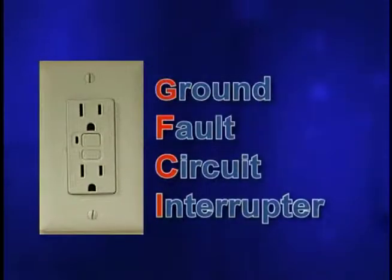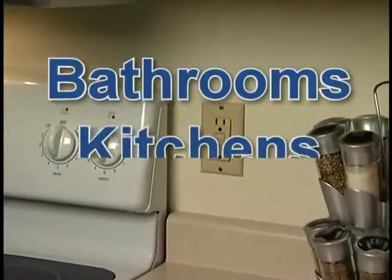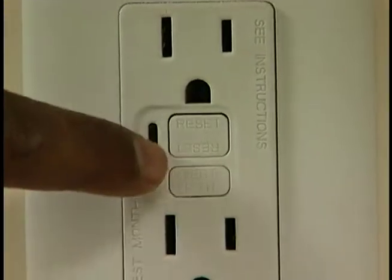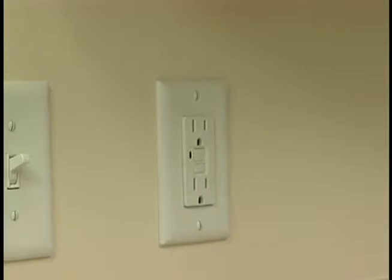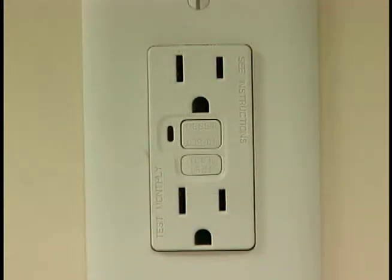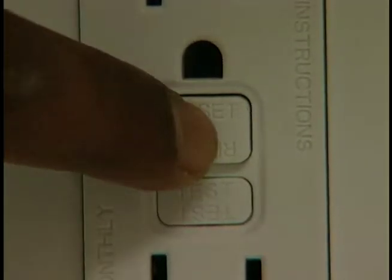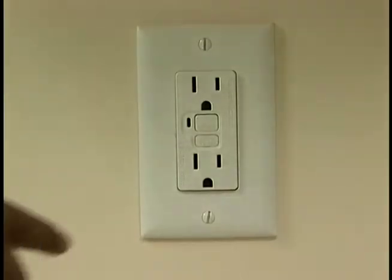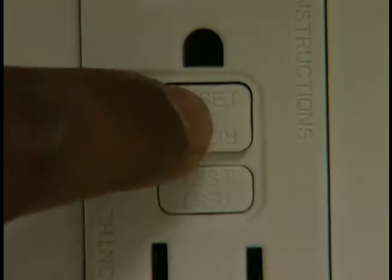This is a special outlet called a ground fault circuit interrupter or GFCI outlet. These are located in damp locations such as bathrooms, kitchens, basements, attached garages, and outdoor locations. The purpose of the GFCI is to protect you from electrical shock. A surge of electricity to any of these outlets would be detected by the GFCI, which would then shut itself off and stop the flow of electricity to the other outlets. The GFCI outlet has two buttons — a test button and a reset button. If the GFCI outlet is tripped, press the reset button to restore power. To test a GFCI outlet, push the test button — the reset button will pop out and the power will be off. Press in the reset button to restore power. Test GFCI outlets once a year.